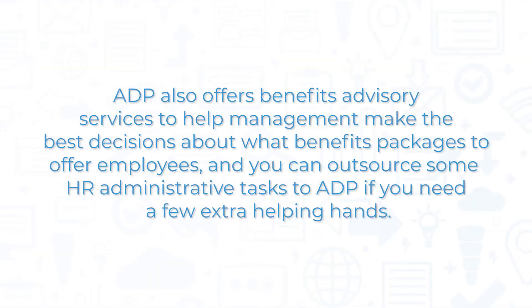ADP also offers benefits advisory services to help management make the best decisions about what benefits packages to offer employees, and you can outsource some HR administrative tasks to ADP if you need a few extra helping hands.